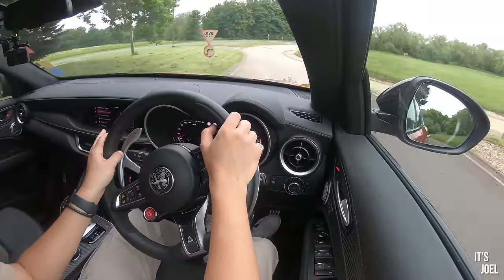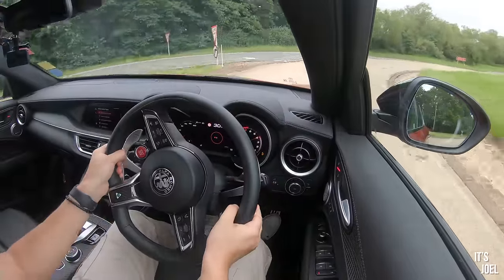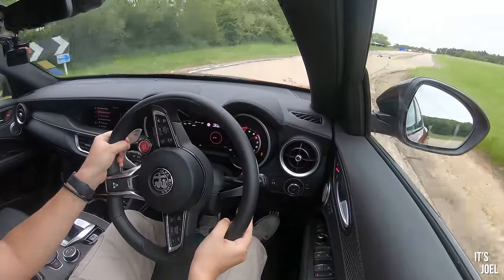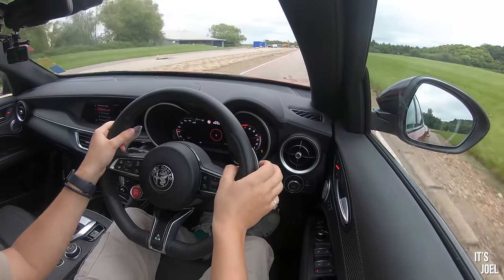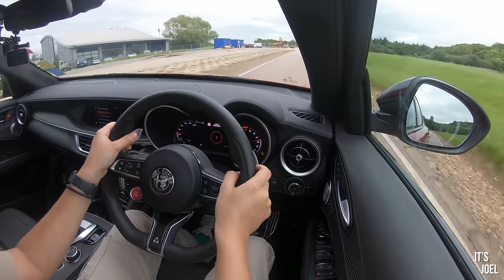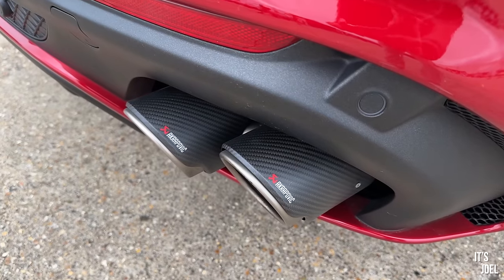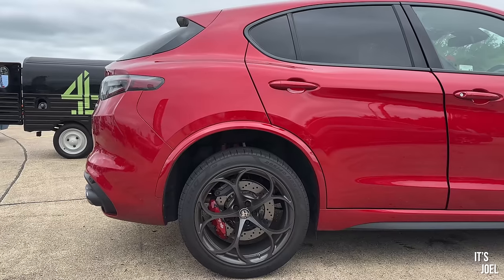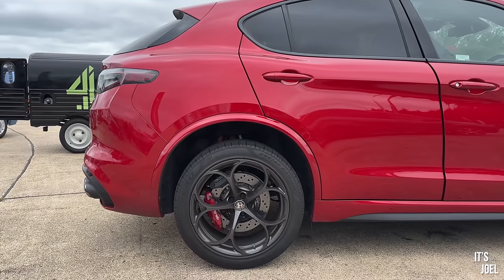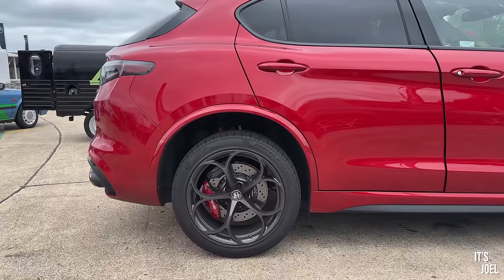Although this sounds fantastic, I have to say I'm a little bit disappointed, because if I remember correctly the previous test car I had sounded even better - and that didn't have the Akrapovic system like this one does. So I'm just guessing that regulations and all that emission stuff has forced Alfa to put on extra silencers or particulate filters that have just taken away some of that sound, which is a little bit of a shame.